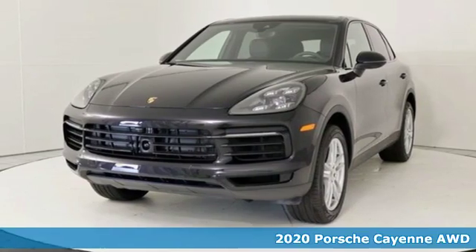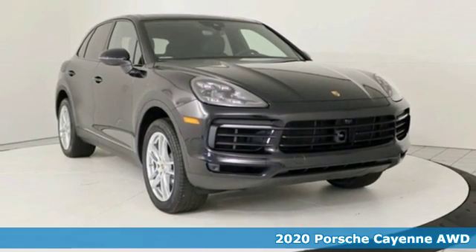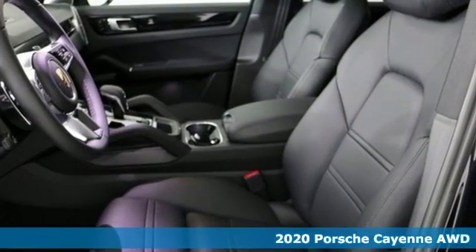Here's a new 2020 Porsche Cayenne. With sporting credibility only a Porsche can offer, the Cayenne exudes enthusiasm for life and the road.